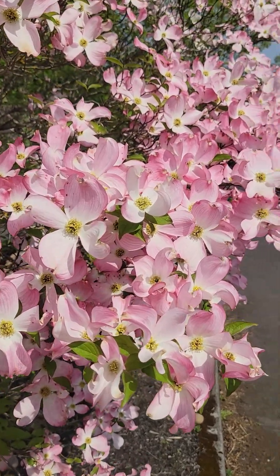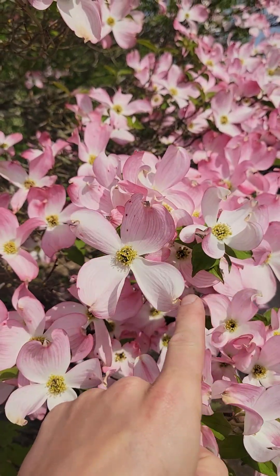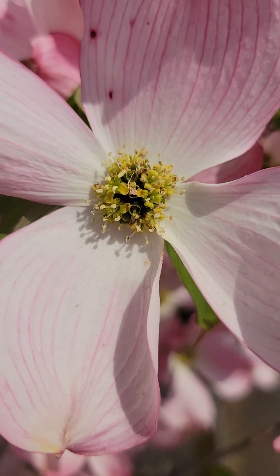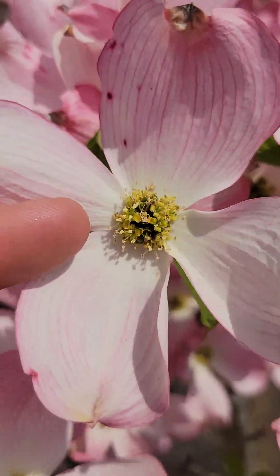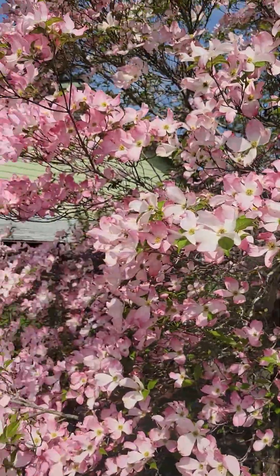But here's the thing — in fact, these right here are not the flowers. Those are bracts. Those are modified leaves. The flowers are all those little guys right there. Those are the flowers. All the rest of these are modified leaves that do essentially the same thing as the flowers.